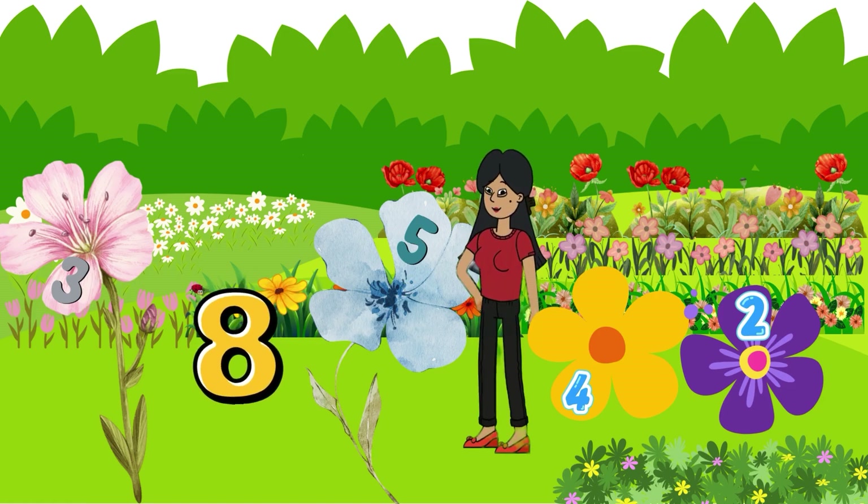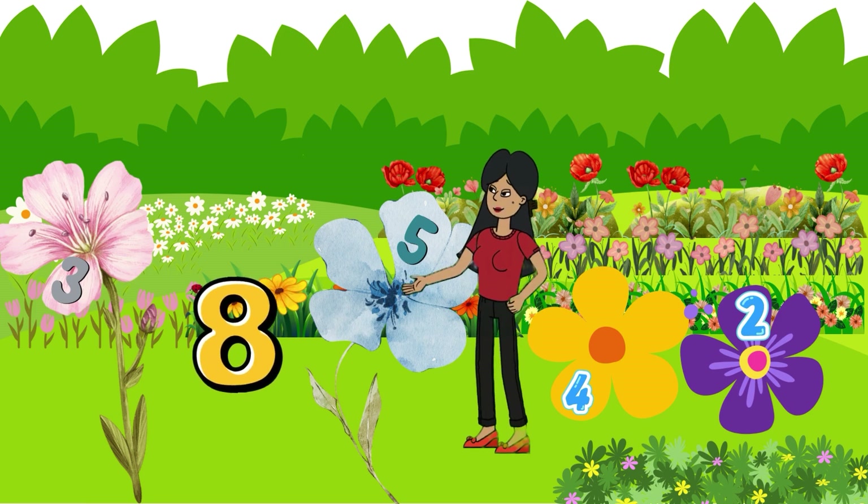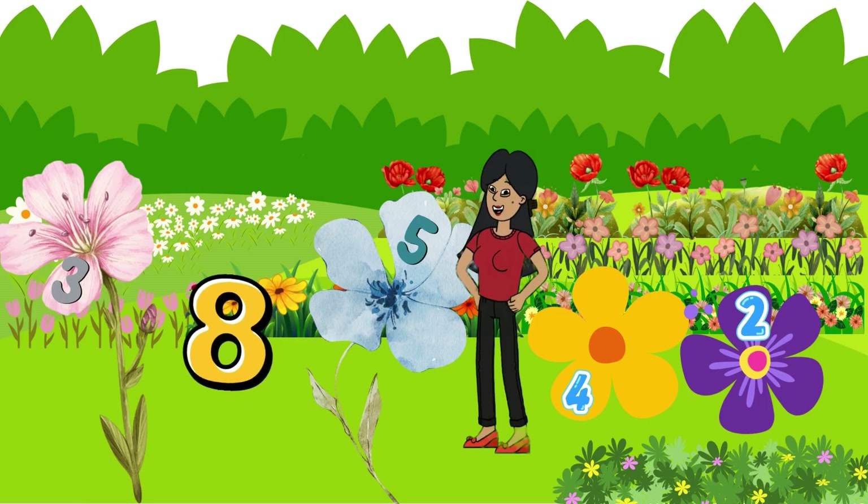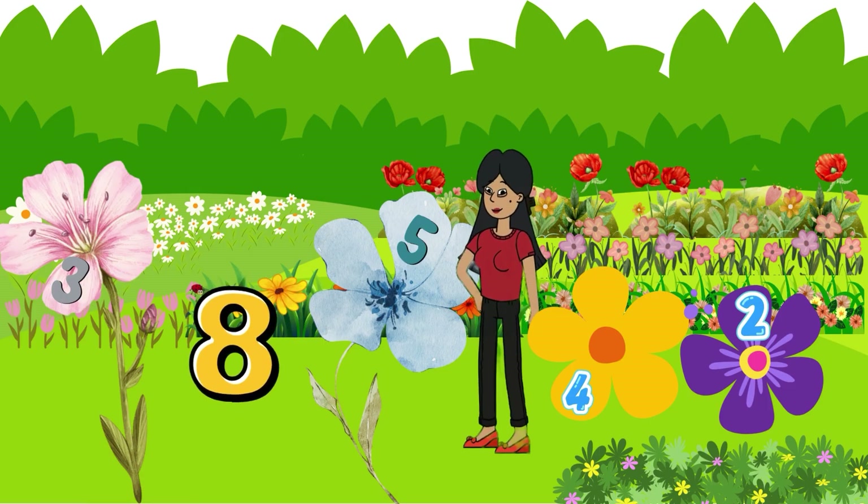Now it's your turn. Let's add the yellow and purple flowers you see on the screen. Yellow flower: four. Purple flower: two. Let's count together — four, five, six. You're amazing!